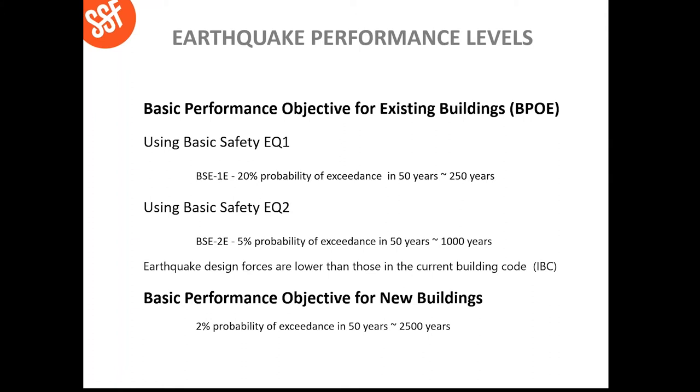Regarding forces, we design buildings based on types of earthquake performance. For existing buildings, we use what's called a BSE-1E earthquake — a 20% probability of exceedance in 50 years — or BSE-2E, which is a 5% probability of exceedance in 50 years. The return period for the BSE-1E is 250 years; the BSE-2E is 1,000 years. By comparison, current building codes design to a 2% probability of exceedance in 50 years, or a 2,500-year return period. The longer the return period, the higher the forces. We design existing buildings using earthquake forces that are lower than the current building code — we're not designing to current codes, we're designing to a lower code.